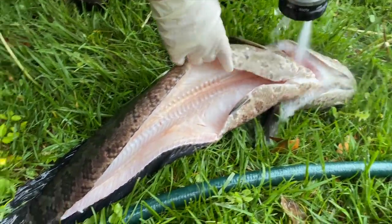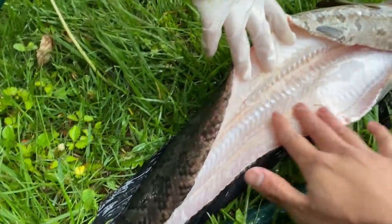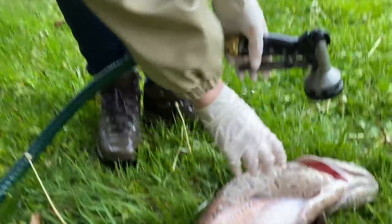There we go, hosing off the meat. Look at that guys — beautiful white meat. That is going to make for a delicious meal, nice and soft and white. KP, you did a good job cleaning this fish. I'm freezing out here — I'll catch you guys inside and we're going to cook up a delicious snakehead meal.